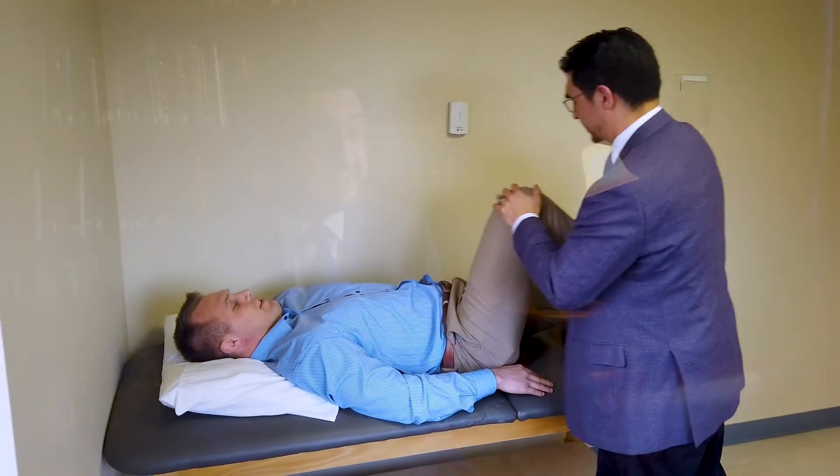Oftentimes these patients have had chronic pain for a long time and have tried several different treatment modalities, which could involve physical therapy, other types of injections, and medications. When they come to me, and I've decided the SI joint is causing pain, if they've done all those modalities, we can consider other things such as injections.